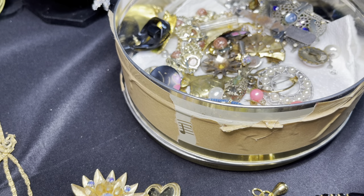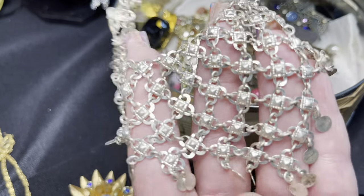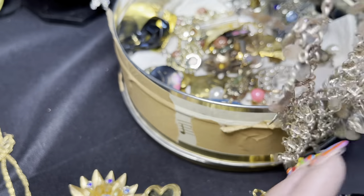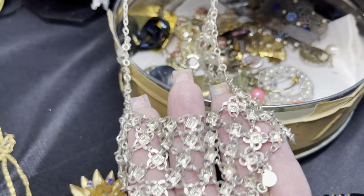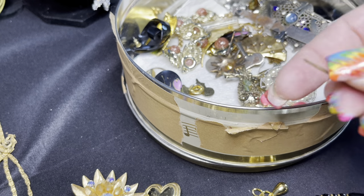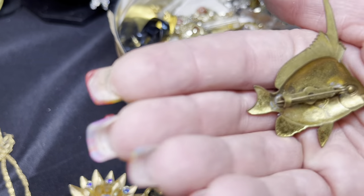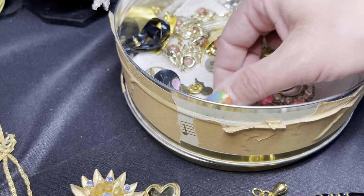This is one of those little lightweight aluminum mesh necklaces that were big in the 1970s, like boho style. And here's a cool little brass fish brooch — that's cute, almost artisan made maybe.